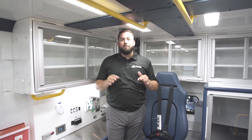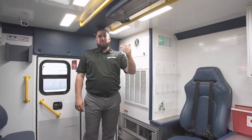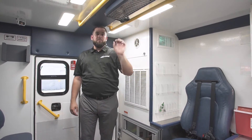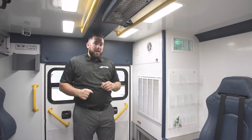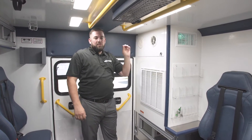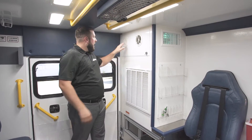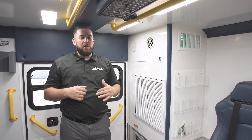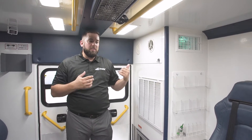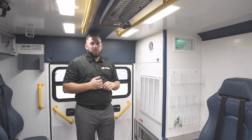Now that we've slid the window closed and isolated the clean driver's cab from the dirty patient compartment, we want to create a negative pressure back here. The way we do that is with our exhaust ventilation fan. When that window is closed and the ventilation fan is on, it's pulling air from inside out into the atmosphere, creating a negative pressure — preventing any air from potentially escaping up into that clean driver's cab and exhausting it into the open atmosphere. That's a standard feature on every Fraser unit.